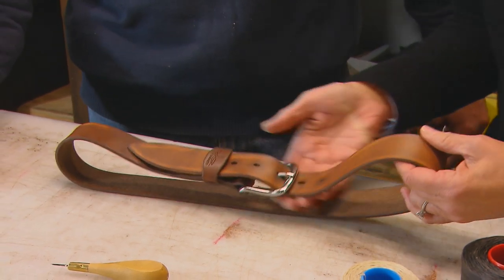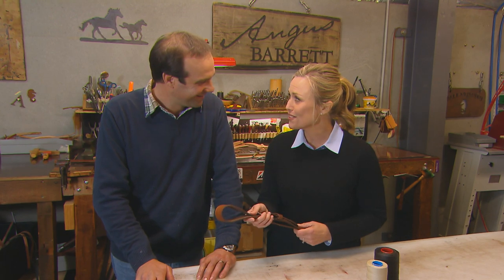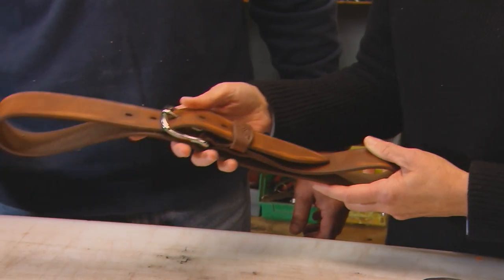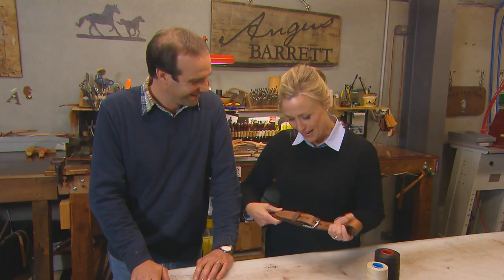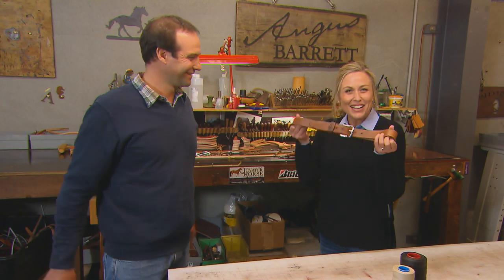Here's your belt. Thank you very much for looking up Angus Barrett. I'm humbled. This is a beautiful thing and I'm going to absolutely love wearing it. Thank you. Can't guarantee I won't get paint on it, but I'm going to love it. Enjoy — it's been a pleasure to meet you. Thank you so much for sharing. Gorgeous.